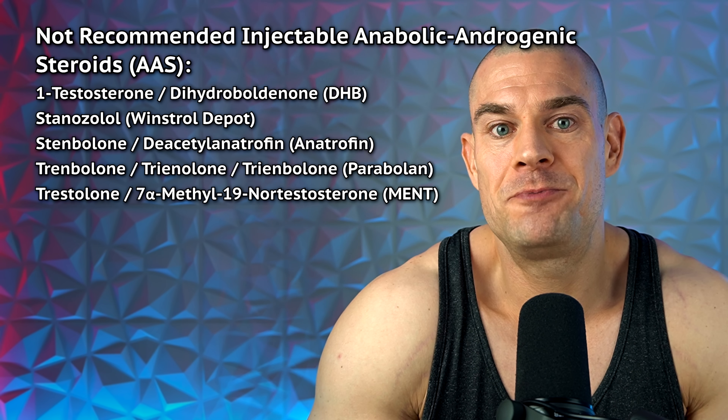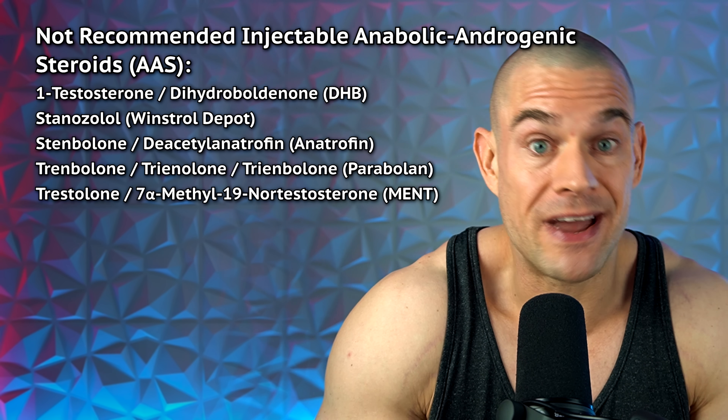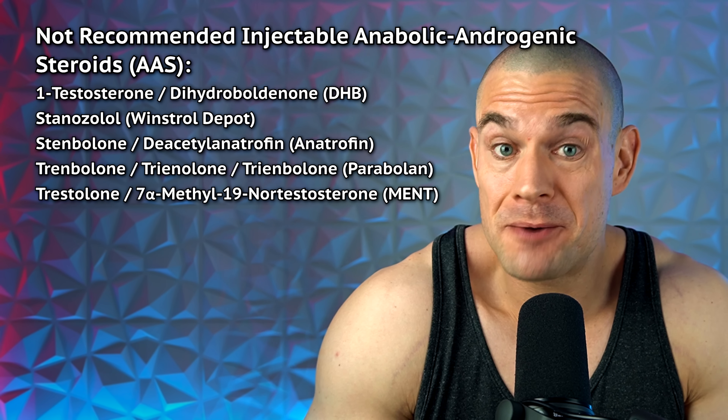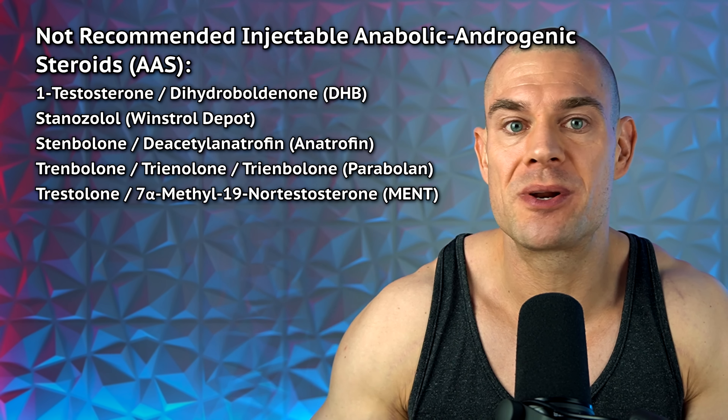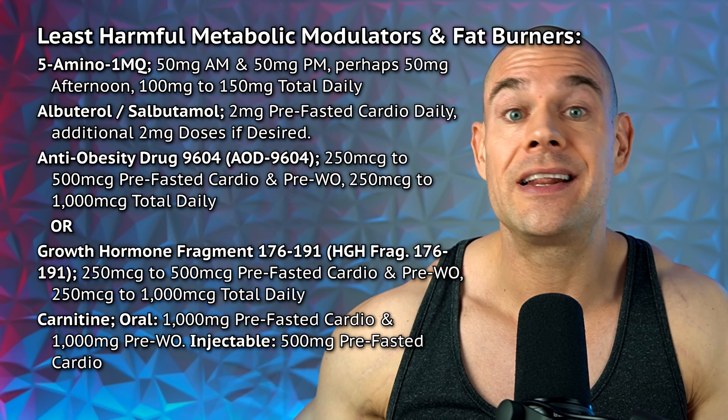The reason I don't list trenbolone, injectable Winstrol, MENT, DHB, or stenbolone as suitable beginner PEDs is: some are hard for beginners to source; post-injection pain can be terrible with injectable Winstrol, MENT, or DHB; and trenbolone comes with a much larger list of side effects requiring health management — even at 50 to 70 milligrams per week, it's not worth it for a beginner. Trenbolone may sound exciting and is known for producing results even when everything goes wrong, but its side effects disqualify it as a beginner PED.